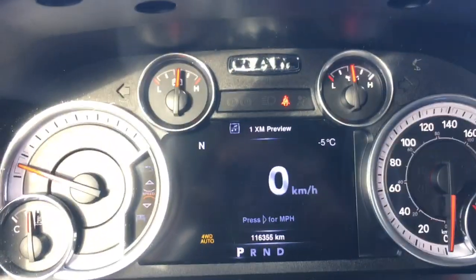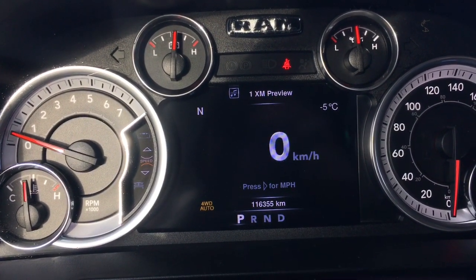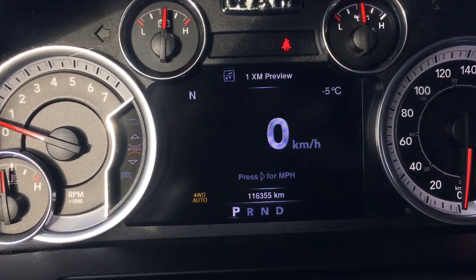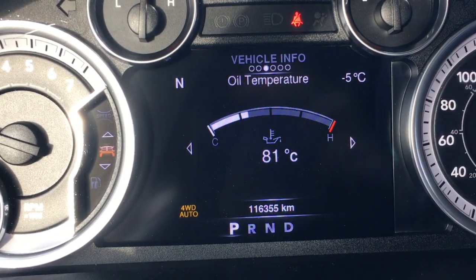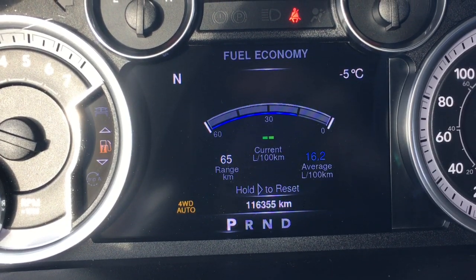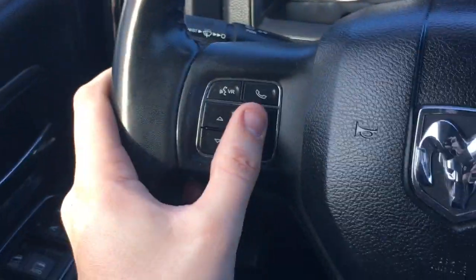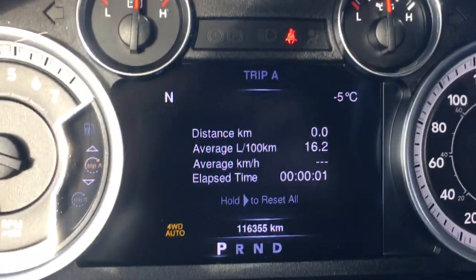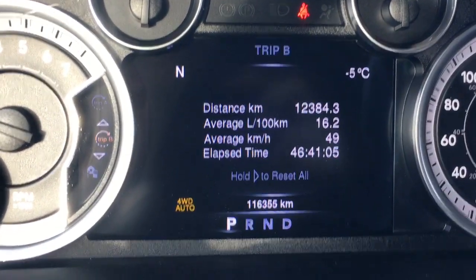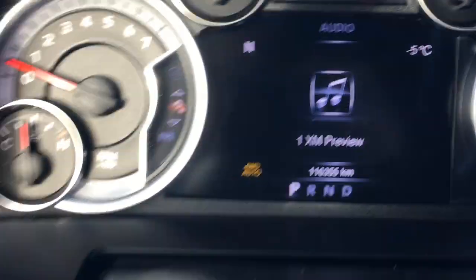Unique gauges. Using buttons on the left side of the steering wheel, the first thing that comes up is a digital speedometer, which you can change to miles per hour if you're going to the States. You have vehicle info, fuel economy with fuel range — you can reset that — trip A and trip B calculators, and an audio area that lets you know what's playing.